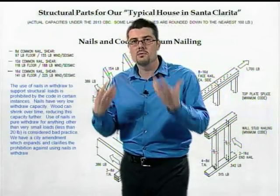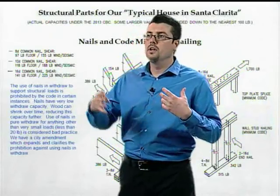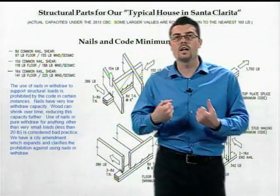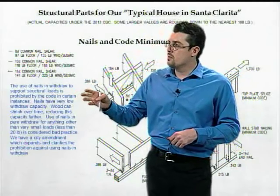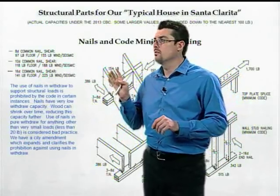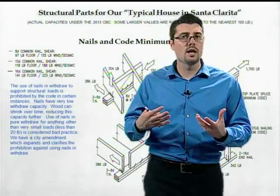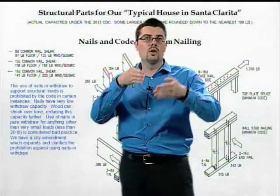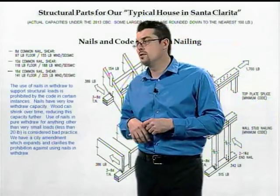When designing connections or sizing structural elements, you want to have a feel for the forces you can put on those connections. One important point: nails in withdrawal or pullout are not approved for most types of structural forces. For sheathing it's okay, but for real structural connections like a beam or a ledger, you do not use nails in withdrawal to support those loads.